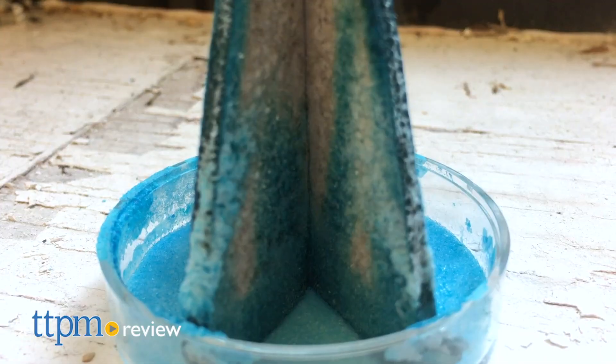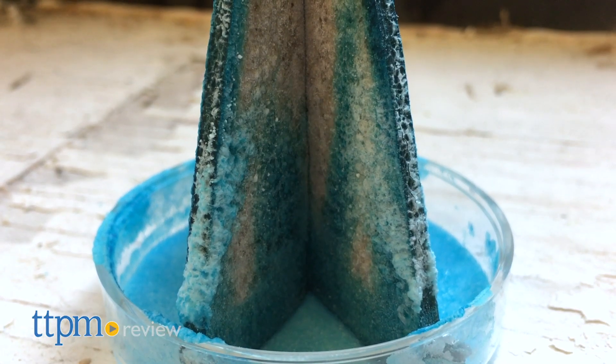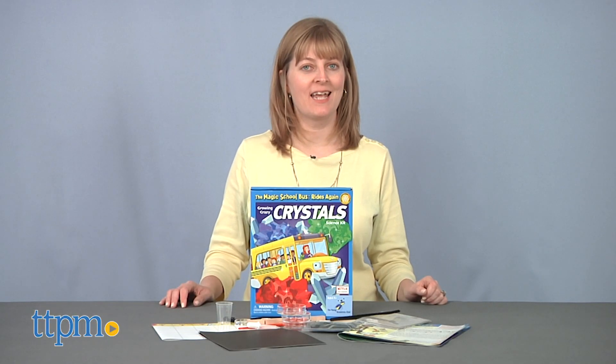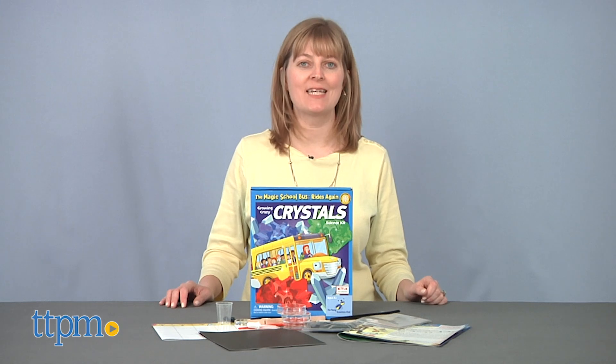Take a ride on the Magic School Bus to learn all about crystals. Hi, I'm Laurie from TTPM, here with the Magic School Bus Rides Again Growing Crazy Crystals Science Kit from the Young Scientists Club.